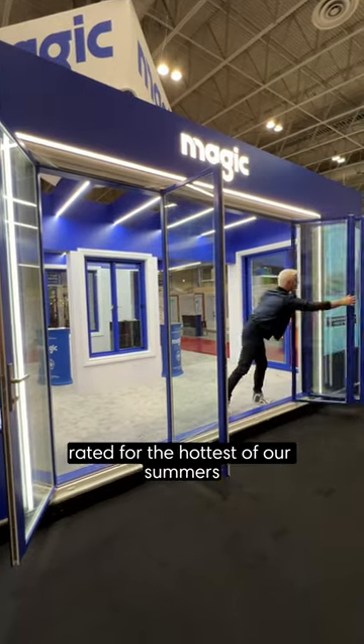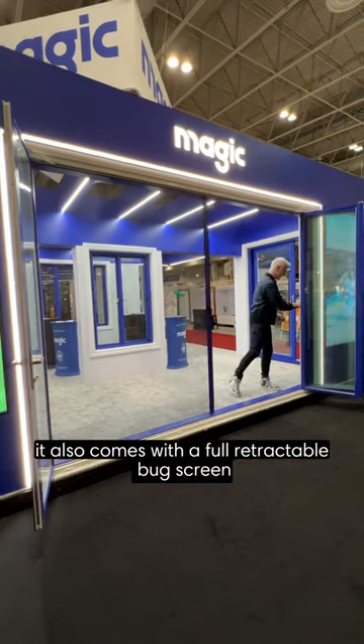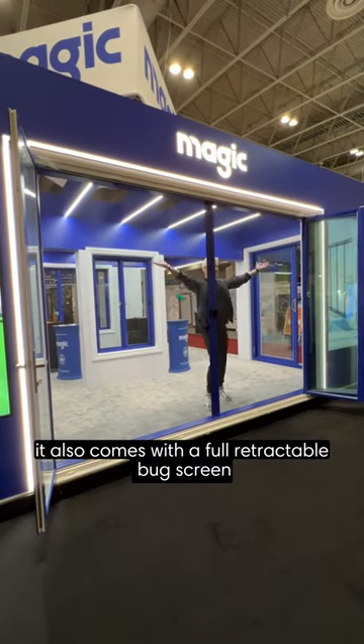The windows are four-season rated for the hottest of our summers and the coldest of our winters. It also comes with a full retractable bug screen.